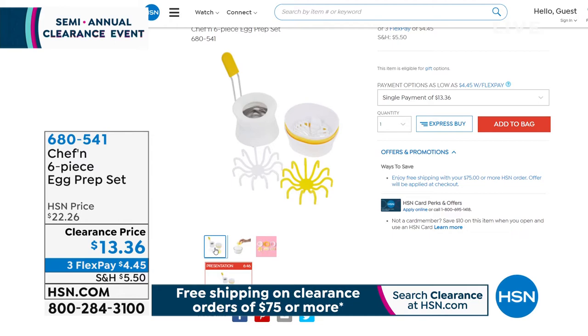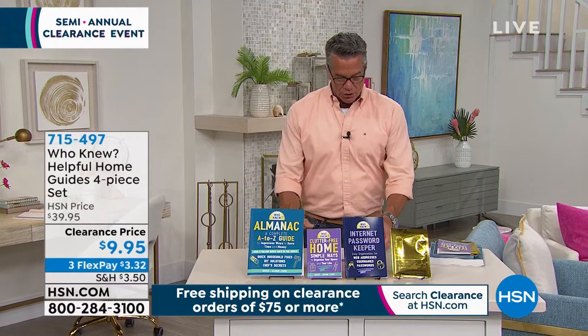In this semi-annual clearance show, we also have the Who Knew Helpful Home Guides Four-Piece Set from Bruce Lubin. You get the almanac, the clutter-free home guide on simple ways to organize your space, the internet password keeper to remember all your addresses and passwords, plus a little gift bag. Normally $39.95, today only $9.95.